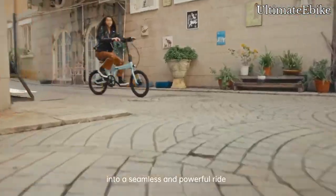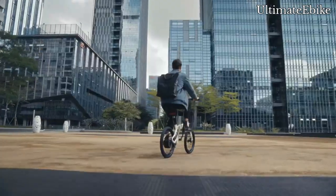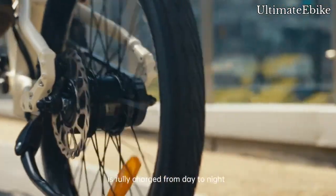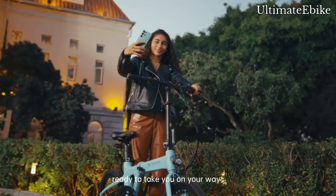Translate your every movement into a seamless and powerful ride. Its small yet powerful body is fully charged from day to night, ready to take you on your way.